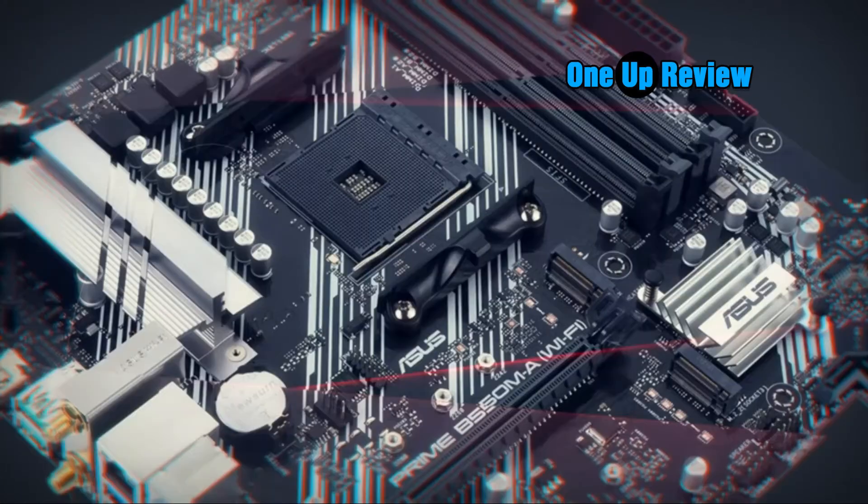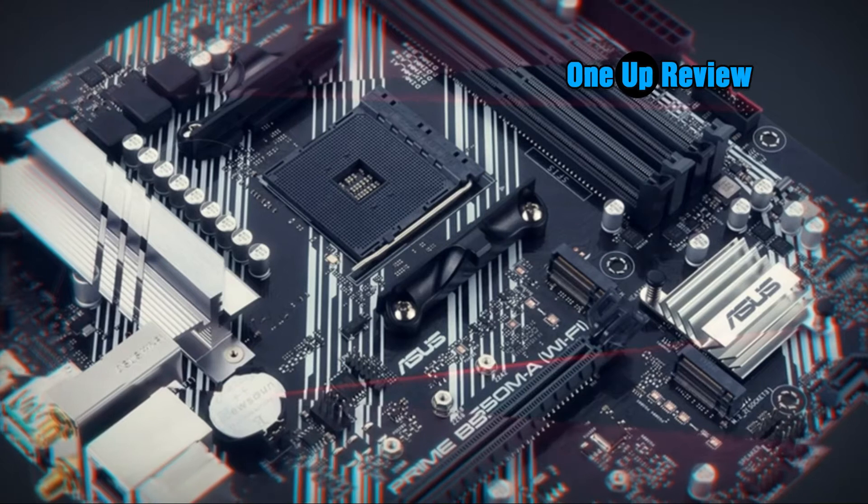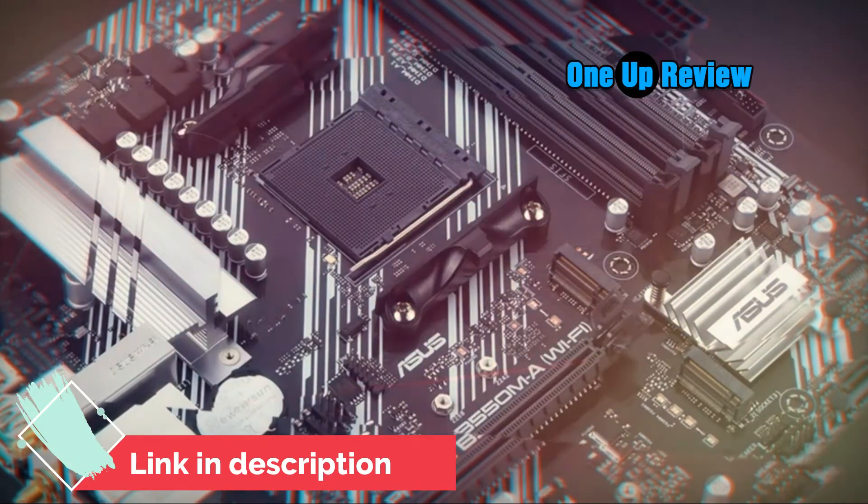High-performance gaming networking: 2.5G LAN with ASUS LANGuard. Best gaming connectivity supports WiFi 6 (802.11ax).